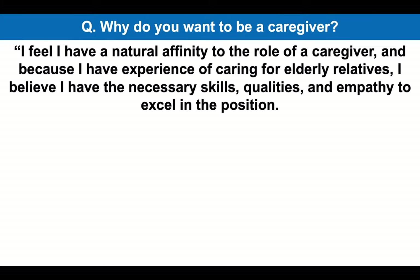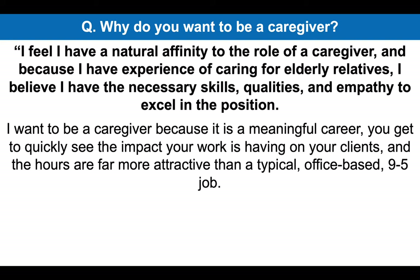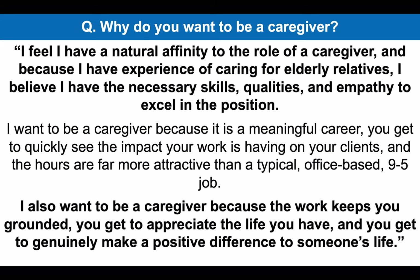I feel I have a natural affinity to the role of a caregiver, and because I have experience of caring for elderly relatives, I believe I have the necessary skills, qualities and empathy to excel in the position. I want to be a caregiver because it is a meaningful career. You get to quickly see the impact your work is having on your clients and the hours are far more attractive than a typical office-based nine-to-five job. I also want to be a caregiver because the work keeps you grounded, you get to appreciate the life you have and you get to genuinely make a positive difference to someone's life.